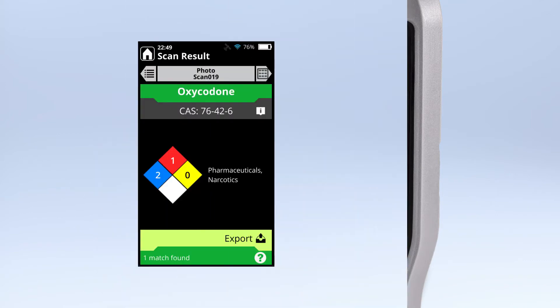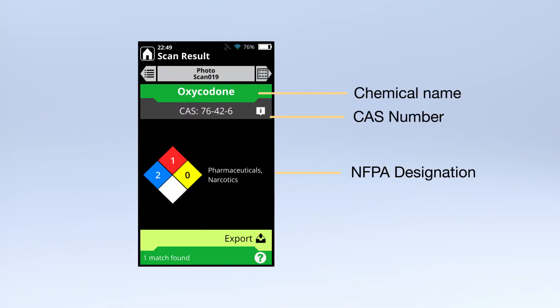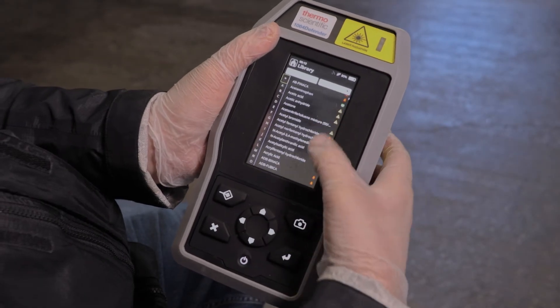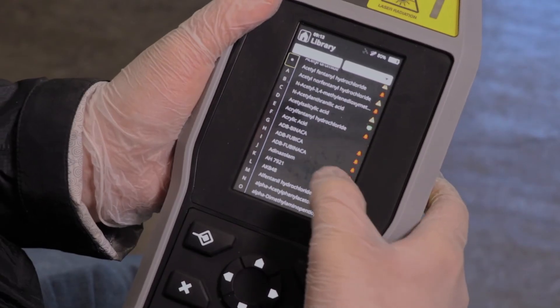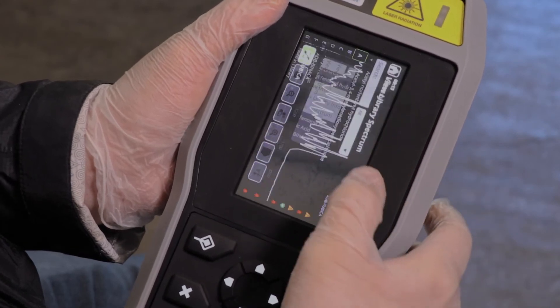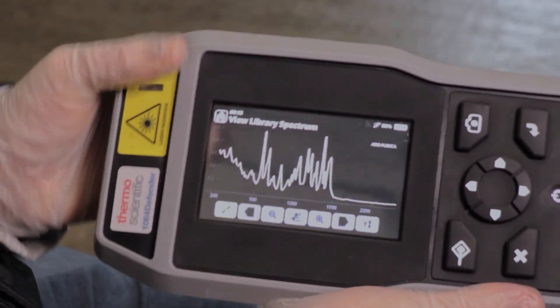For more advanced users, doing an identification in ID mode offers a detailed look at pure substances and mixtures. The 1064 Defender comes preloaded with a factory library containing hundreds of narcotics. Regular updates ensure the instrument's installed libraries are current with new and emerging threats.